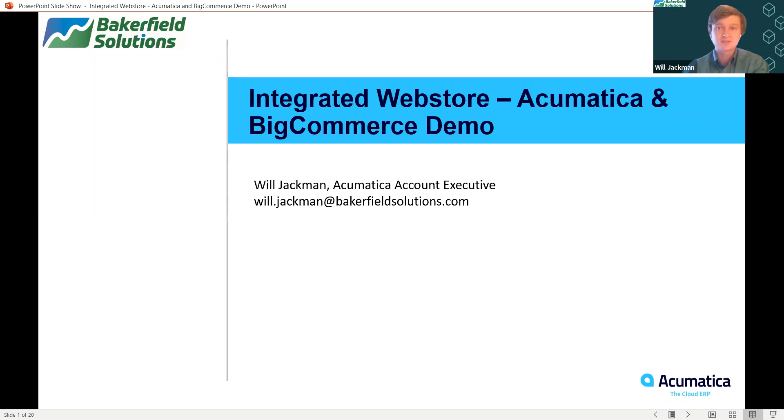Good morning and welcome to today's presentation on an integrated web store, Acumatica and BigCommerce Demo. My name is Will Jackman and I'm an Acumatica Account Executive here at Bakerfield Solutions. This is our third week of our four-week series aiming to demonstrate best practices of an e-commerce business from end to end. Thank you so much for your time for attending this morning.